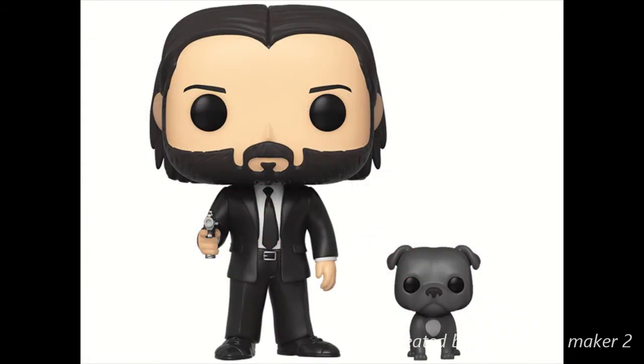This is another one that I want — this is John Wick with his dog. Looks very cool. He's got a classic gun pointing at you and his dog. The dog looks so cute. Keanu — or Baba Yaga — looks awesome. Detail looks good. Again, this is a picture, so it might not pick up everything. Looks like he has a nose, the beard looks good, hair looks good, the suit looks good, and of course the dog looks great.